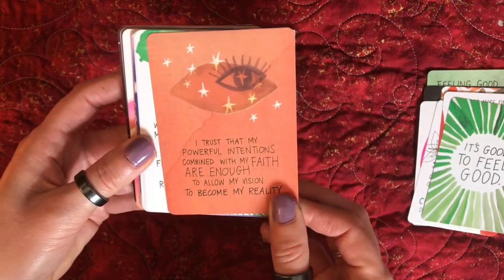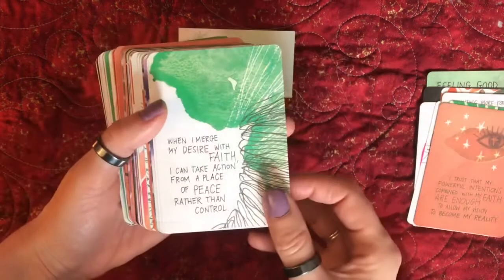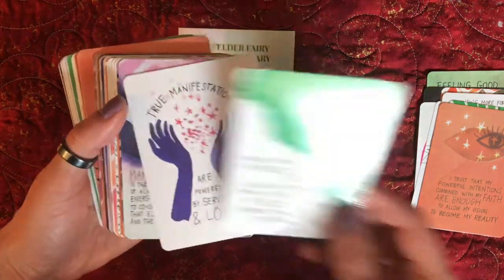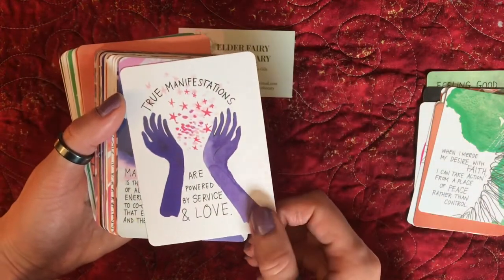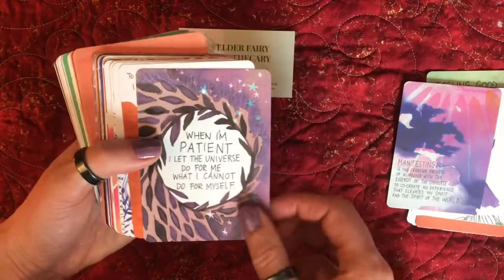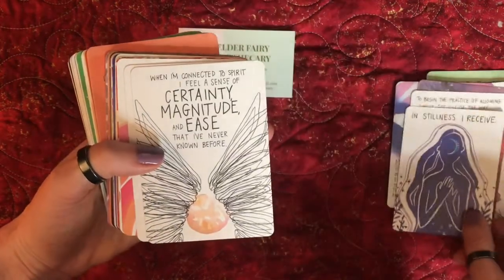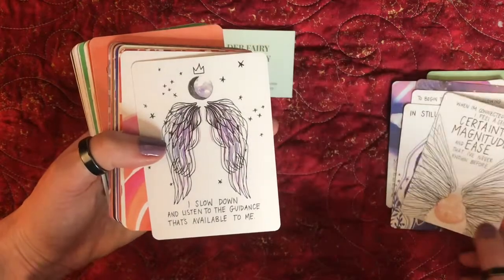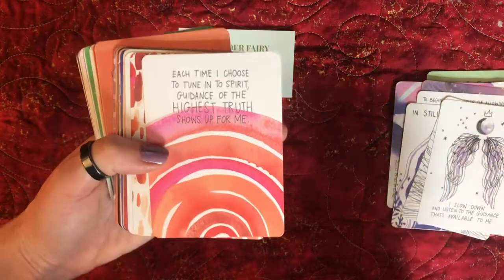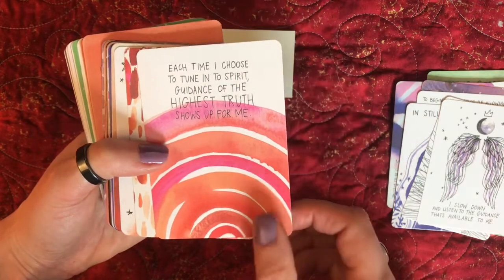'I trust that my powerful intentions combined with my faith are enough to allow my vision to become my reality. When I merge my desire with faith, I can take action from a place of peace rather than control.' 'True manifestations are powered by service and love.' I'm not going to read all of them — let me do a quick walk through. 'I slow down and listen to the guidance that's available to me. Each time I choose to tune into spirit, guidance of the highest truth shows up for me.'